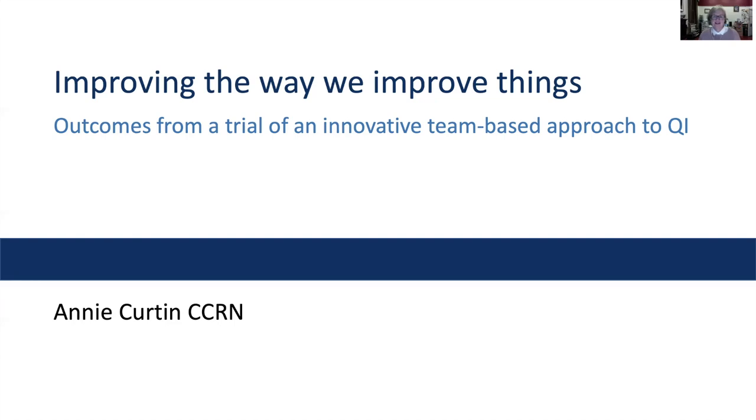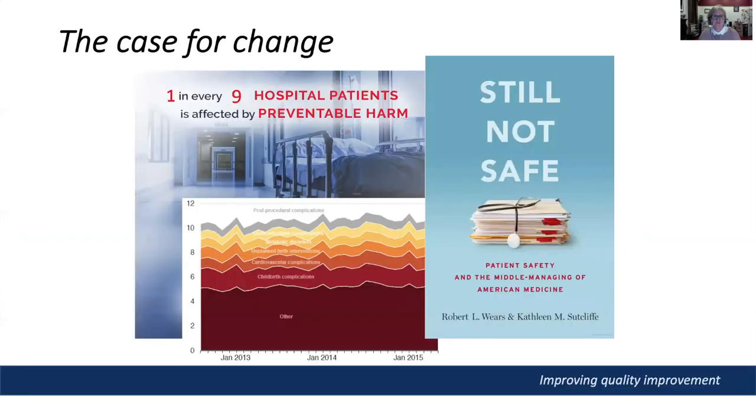Hello, I'm Annie Curtin and today I'm pleased to tell you about the outcomes of a study I undertook in 2018. Despite more than 25 years of emphasis on quality and safety, patient harm in hospitals continues to occur at a concerning level, with roughly one in nine hospital admissions experiencing an adverse event. This proportion roughly doubles for patients who stay overnight, and it's not as if hospitals aren't trying — there has been a major focus on quality improvement for some time now.